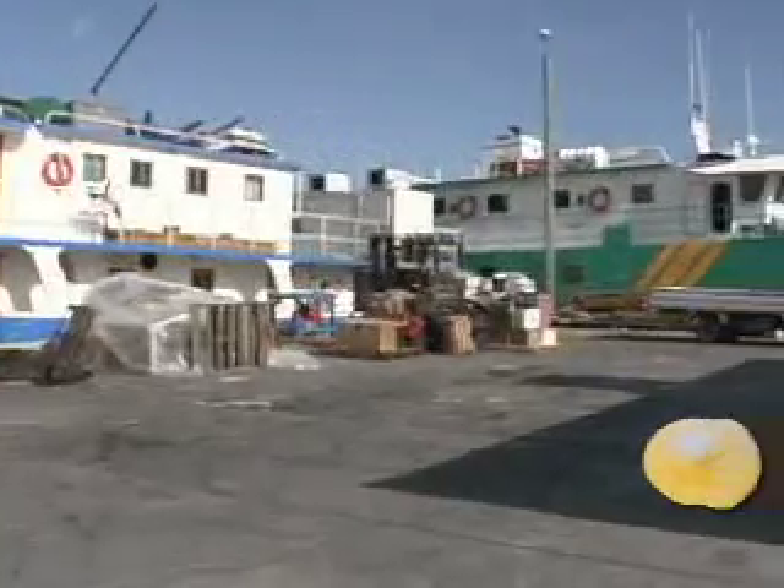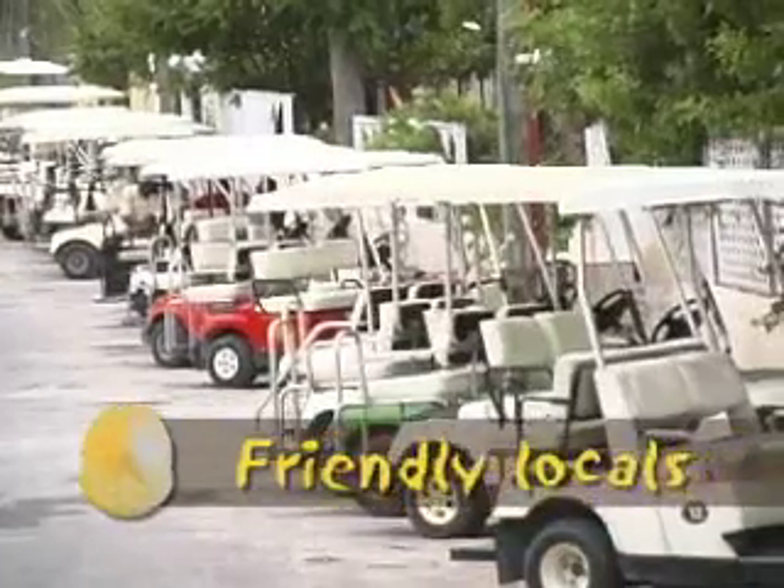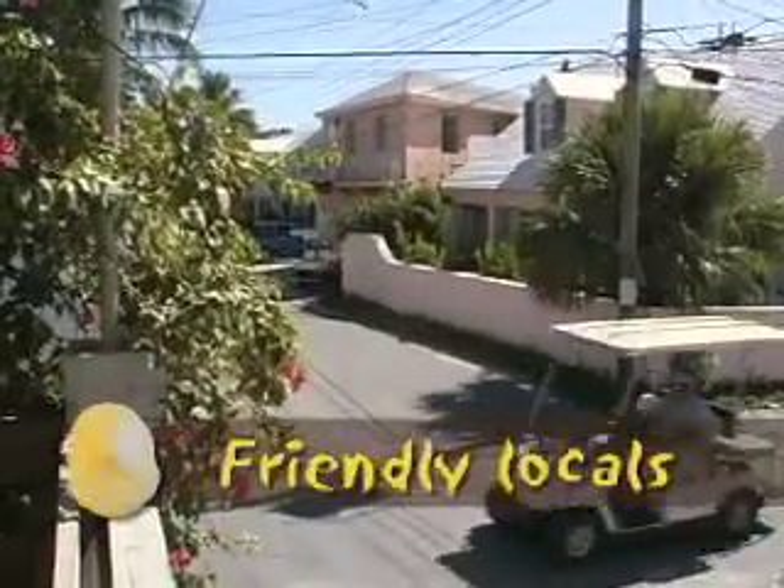Visitors arrive at the Government Dock, where your rental golf cart — the preferred mode of transportation on Harbor Island — awaits you.